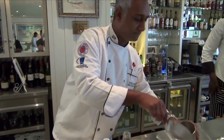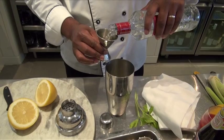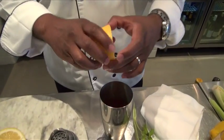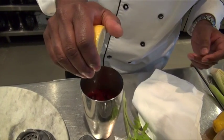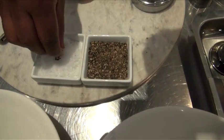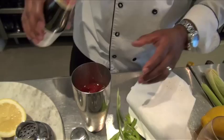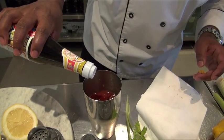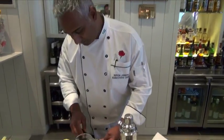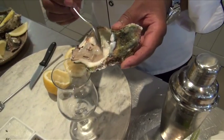Add some ice, two tots of vodka — a double — one tin of tomato cocktail, some juice of a freshly squeezed lemon, a little bit of black pepper, some salt, just a touch of oyster sauce — and I mean a touch. We're going to take the meat out of one oyster and knock that in.